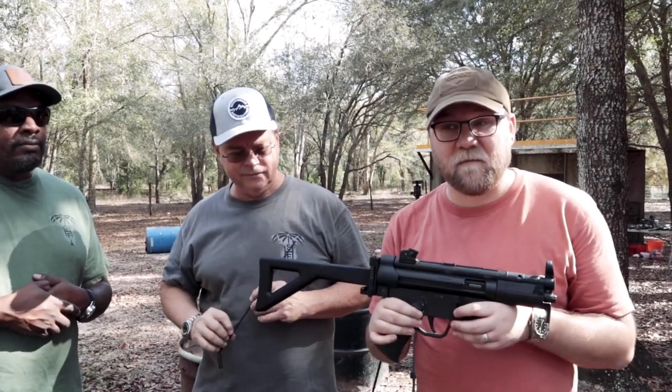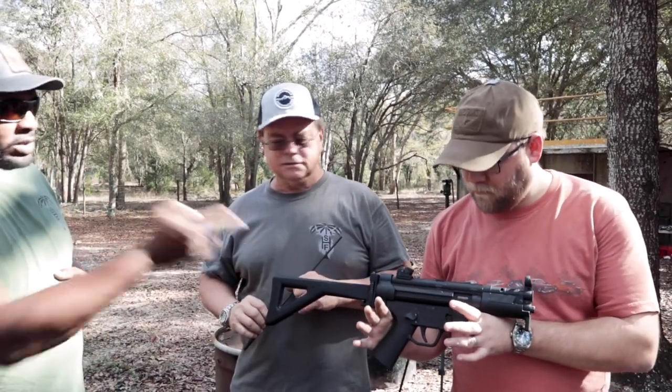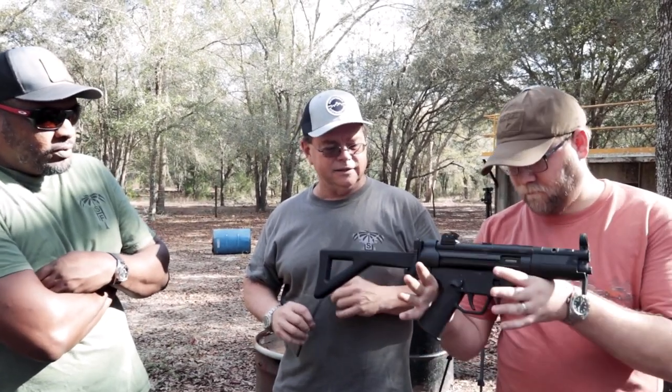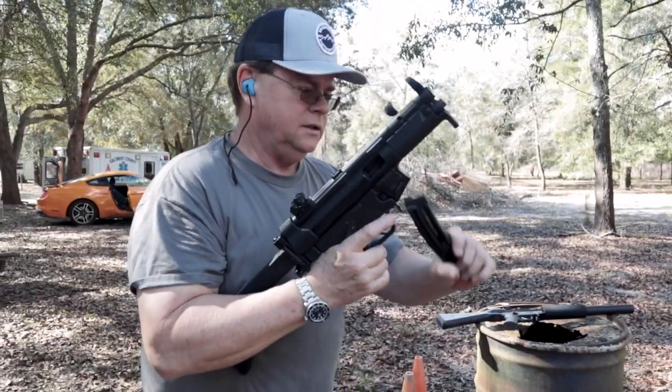First up we have the MP5K-22. Walt says this is actually his favorite because it's probably the closest to the real McCoy — looks and feels just like it.